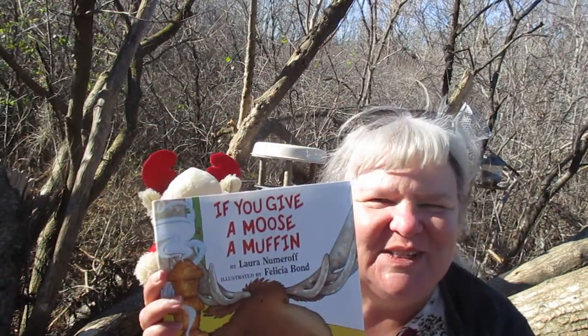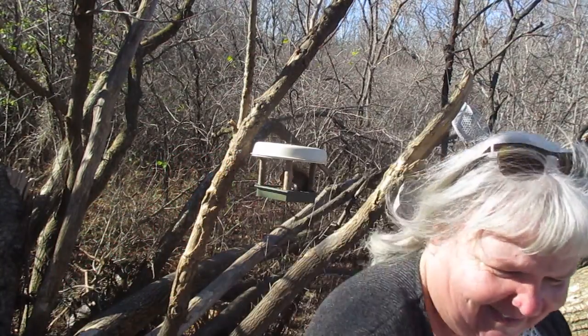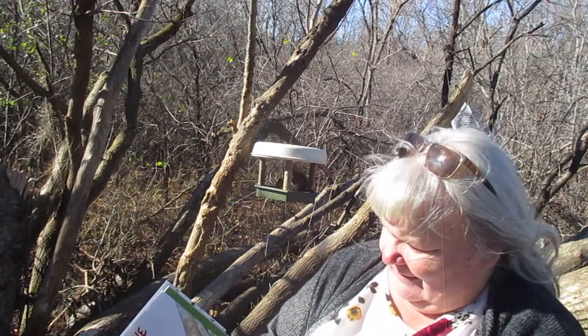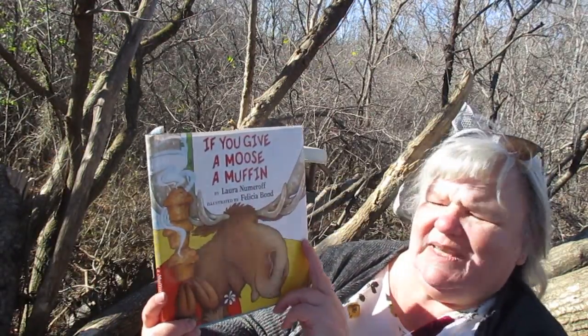Have you ever heard of such a thing — giving a moose a muffin? Let's get into the story, okay. I'm gonna put my moose down there. Here we go: 'If You Give a Moose a Muffin.'